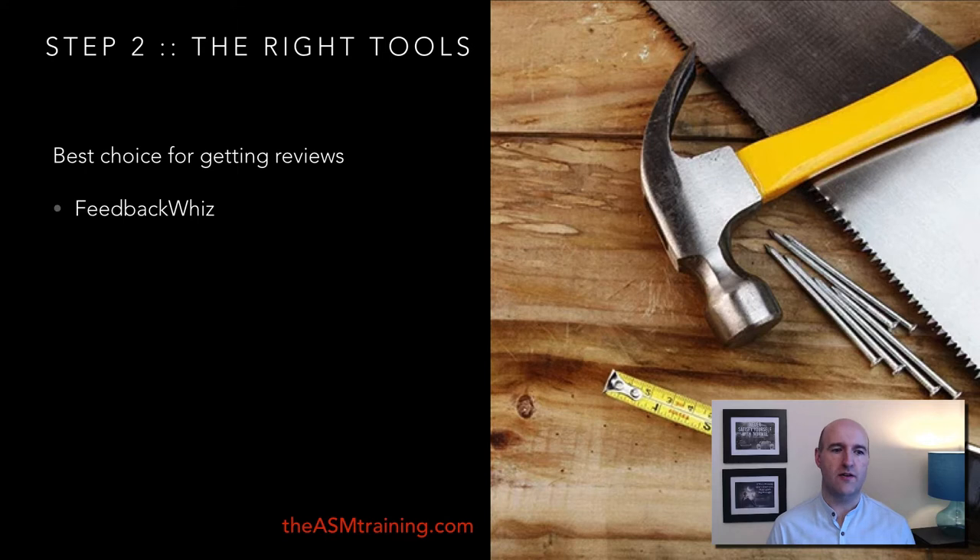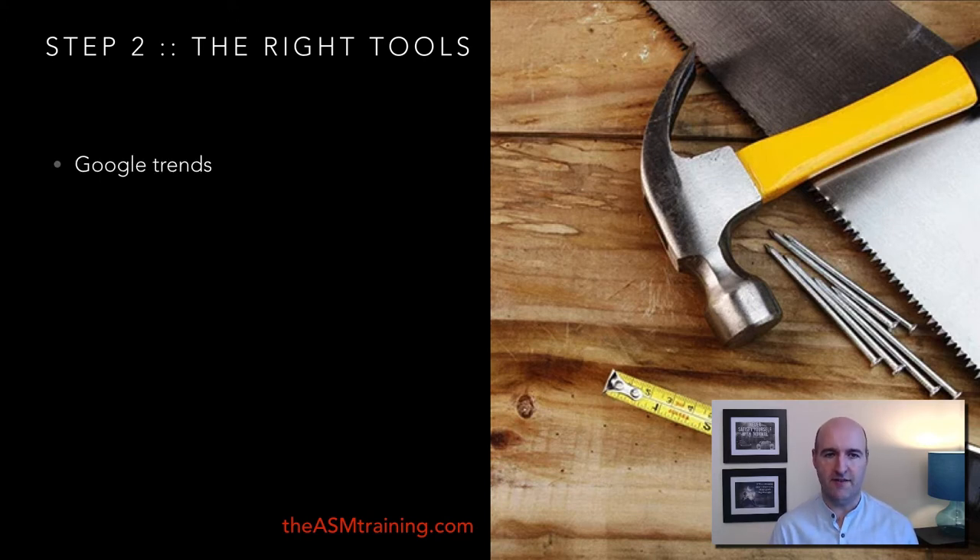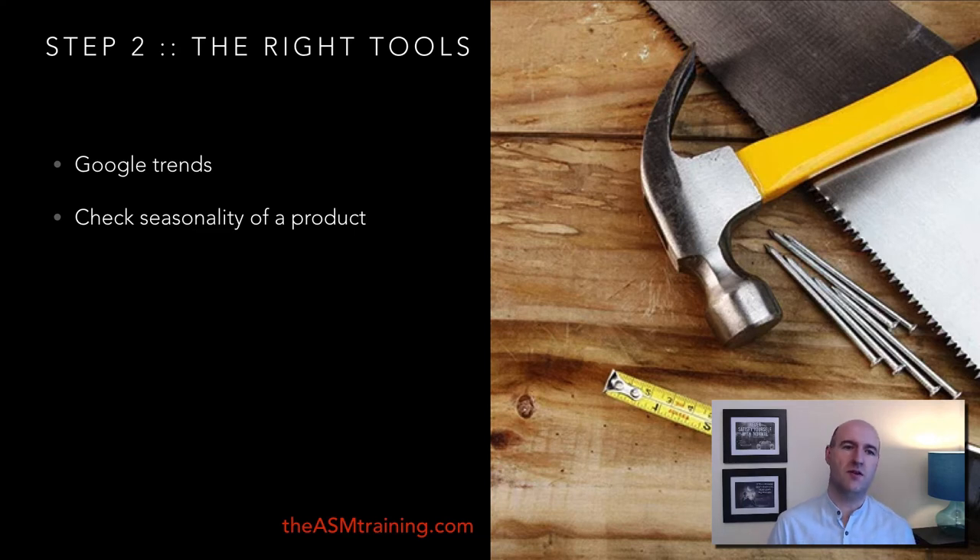There is a tool called Feedback Whiz, which we use to get reviews for the product — link will be in the video description below. You simply log in, set up a follow-up campaign and email sequence, and this way you don't have to send emails to clients manually asking for reviews. If you don't use this tool it will be very difficult to grow positive reviews on Amazon. The next tool is Google Trends, which we use to check seasonality — you don't want to sell products that only sell during Christmas, Valentine's Day, or some other occasion.